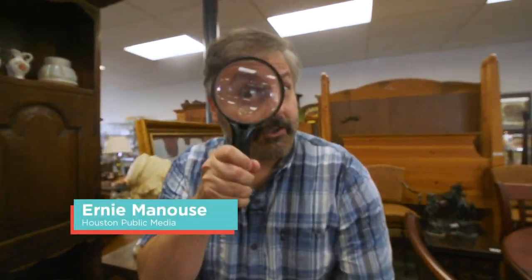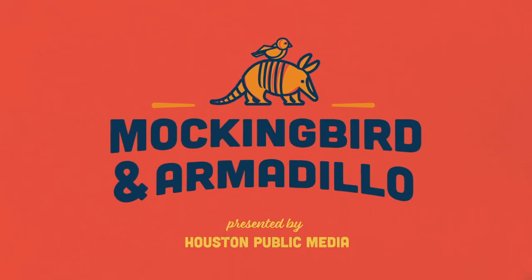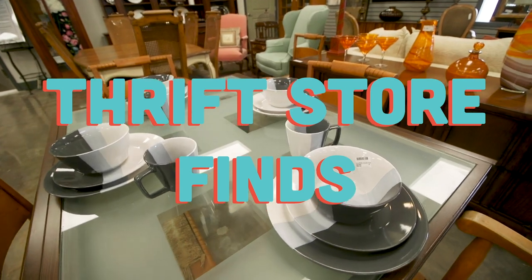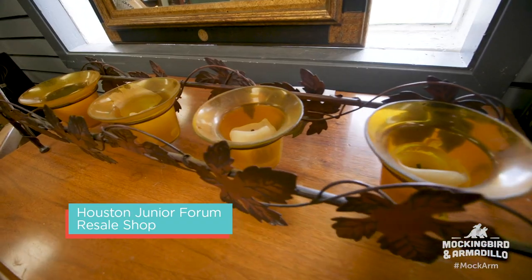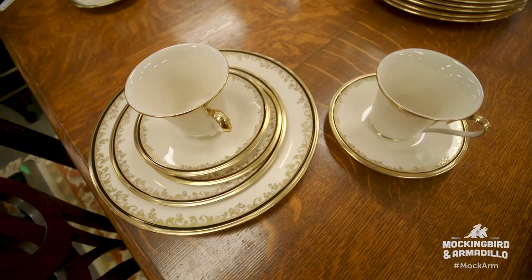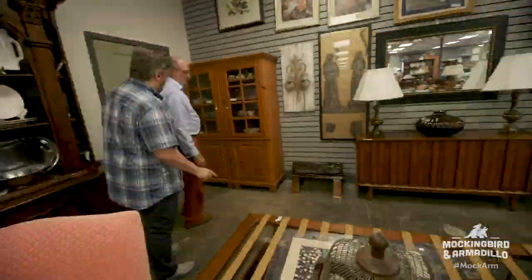We're on a hunt — a treasure hunt. Be it resale shops, thrift stores, or even estate sales, how do you navigate that world? The one person who's going to show us how today is David Lackey. Hello, David. Hello, Artie. Ready for the challenge? I am. Let's go do it.